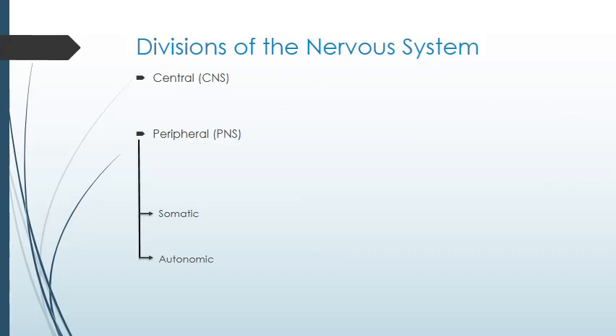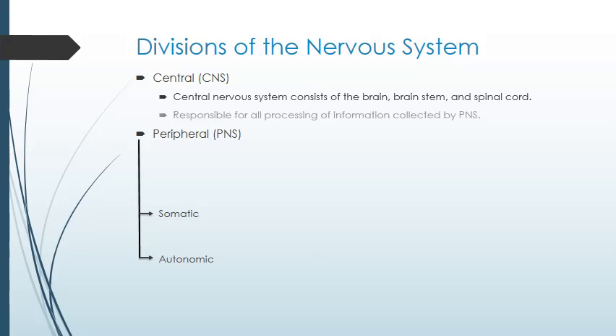The nervous system is essentially split into two sections: the central nervous system, or CNS, and the peripheral nervous system. The central nervous system is the brain, spinal cord, and brain stem. It processes all information coming in, makes decisions, and sends information out to make those decisions happen.